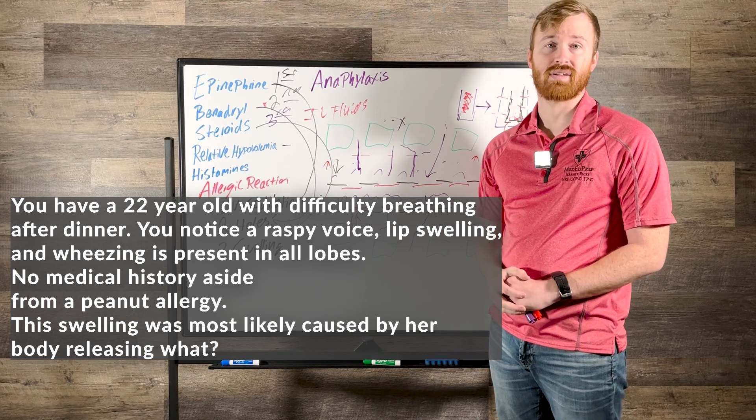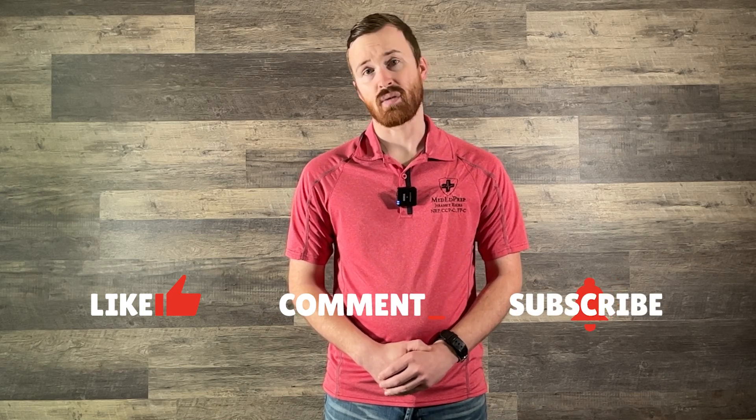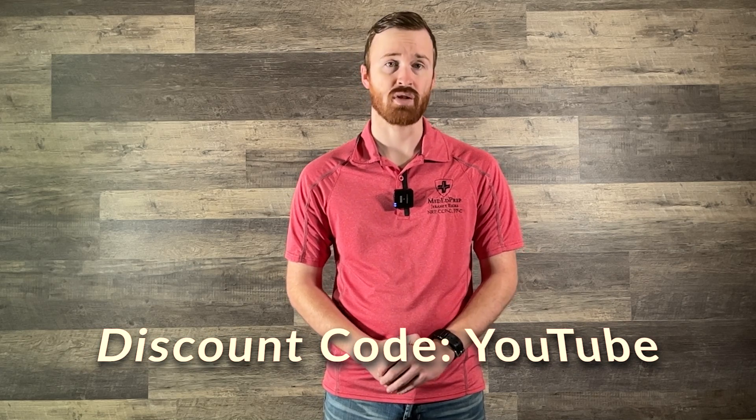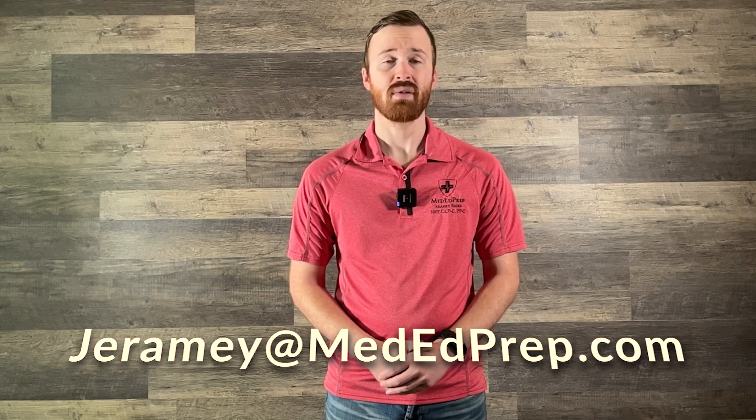There's a question about anaphylaxis coming up — write your comment below for what you think the answer is. My name is Jeremy, and if you liked this video please consider liking it, subscribing to the channel, or leaving a comment. You can also join our Discord community for a more interactive learning experience. The first 300 people to sign up on the paid portion of our website get 50% off their first subscription — details are down below. If you're a school or instructor wanting to partner with MedEdPrep, reach out to me at jeremy@mededprep.com.